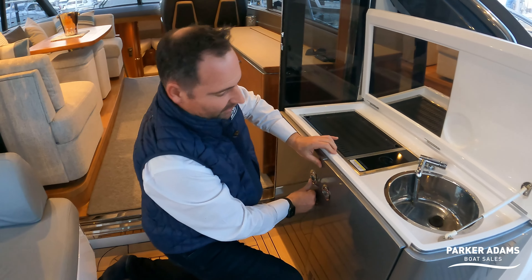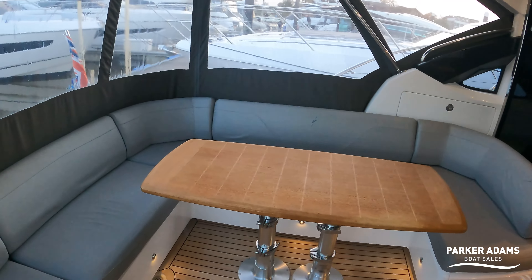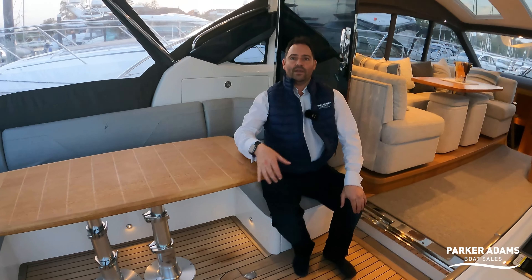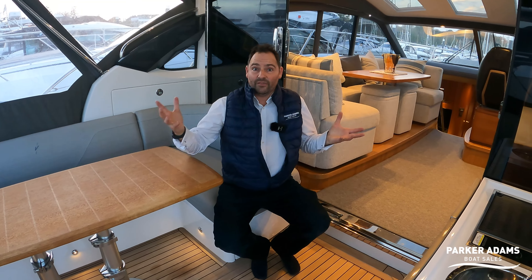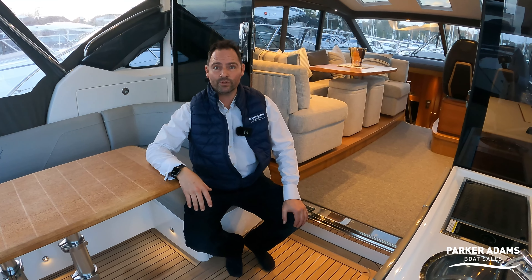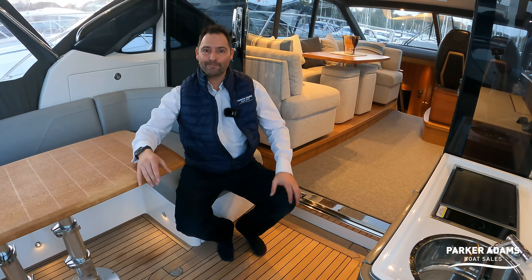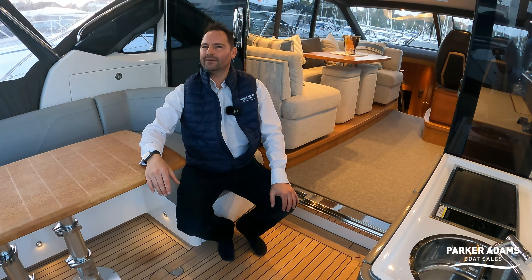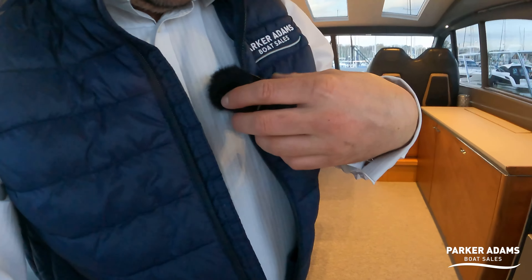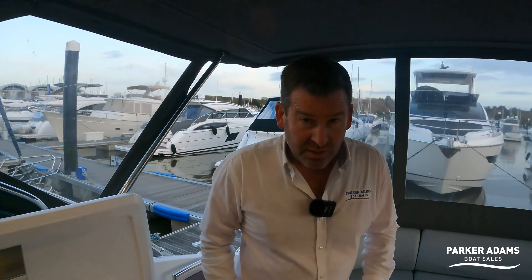This boat is powered by twin IPS 600s — these are the Volvo Penta D6, called the IPS 600, and they generate 435 horsepower each. It's a really nice economical cruise speed for a boat of this size. I'm going to hand over to Jonathan, who knows all things mechanical, to have a look down in the engine bay.